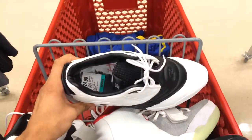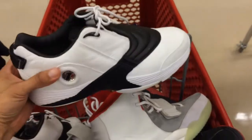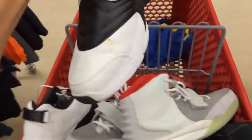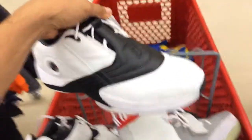This is a steal — Iverson Answer 5s for $24.99. The condition on these is good; there's a little dirt here and there but that's gonna come off really easy.